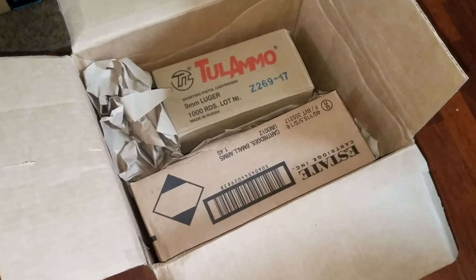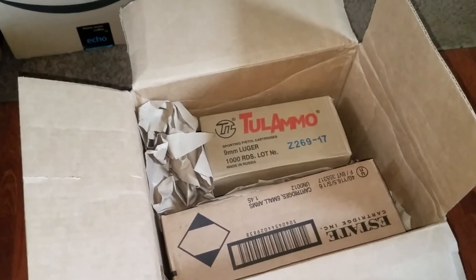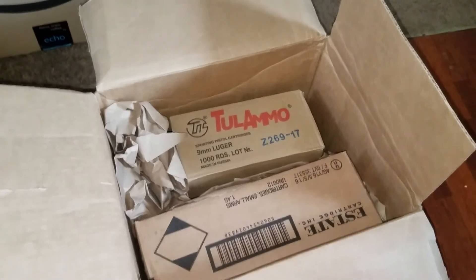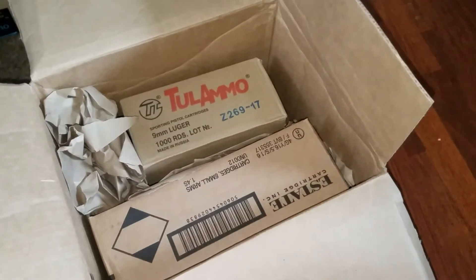They are not like the best shells in the world but they do work. On their site they do have it where you can arrange everything by quantity or by price per round. Price per round is really cool because then you can really get the best deals.